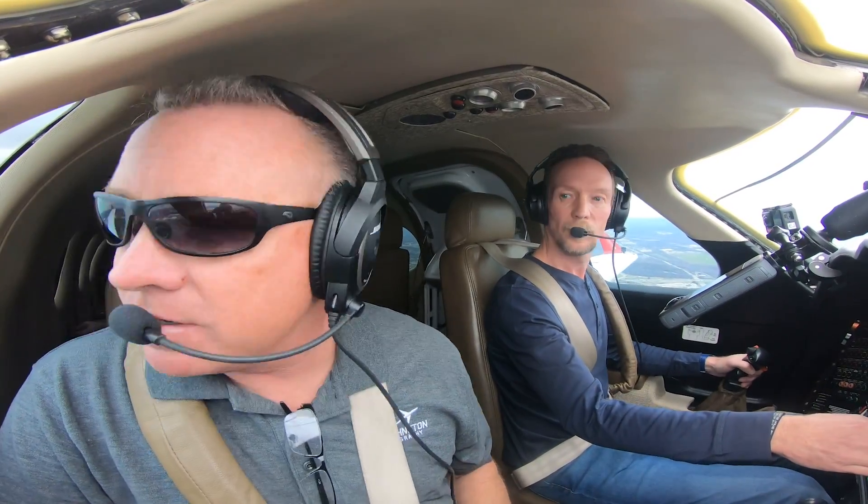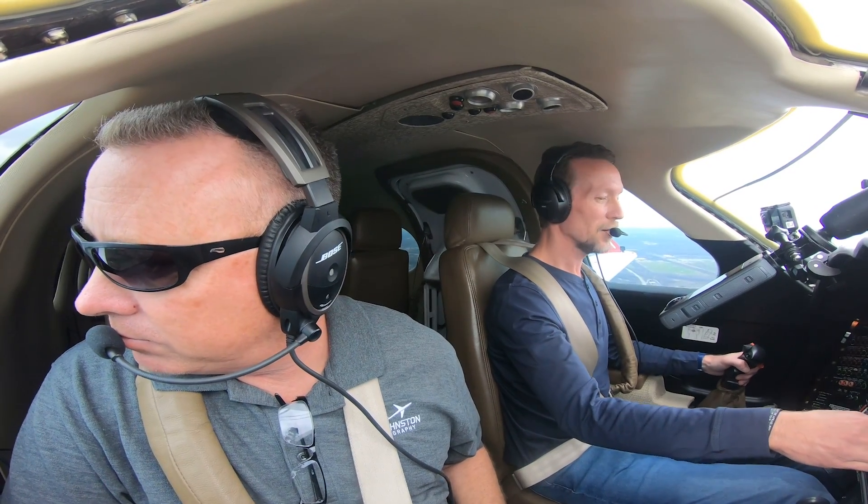Yeah, this is a cool looking wing. I love the wing. Those guys were all saying 'that wing's ugly' and I'm like, man, I love the wing - I think it looks cool.